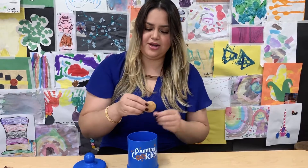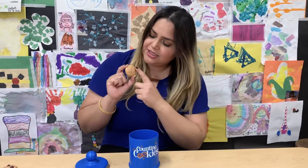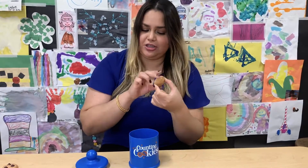Let's get more. How many chocolate chips do you see here? No chocolate chips. This cookie has no chocolate chips, so zero. Zero chocolate chips.